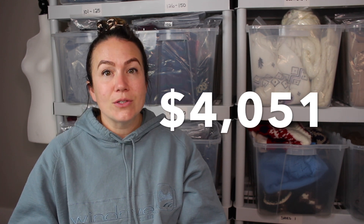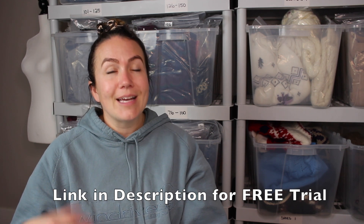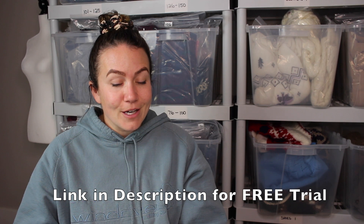Just to recap, November total so far is $4,051 without this week's sales, and I shipped out a total of 88 items. Cross-listing with Prime Lister has made me $375 this month so far. It is the only cross-listing extension available in Canada on the Canadian platforms, and I love Prime Lister — it works really well. I use it to list from Poshmark to eBay, Etsy, Depop, and Facebook Marketplace.